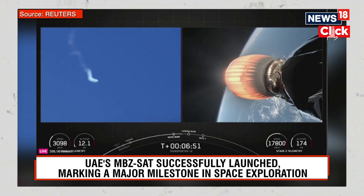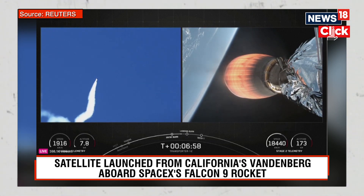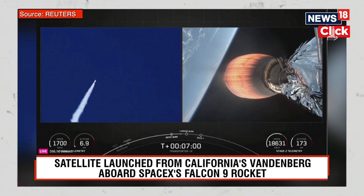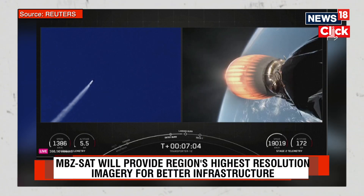Today's landing burn attempt will be a three-engine landing burn, where engines 1, 5, and 9 will relight to quickly slow down the vehicle before touching down. Stage 1 transonic.